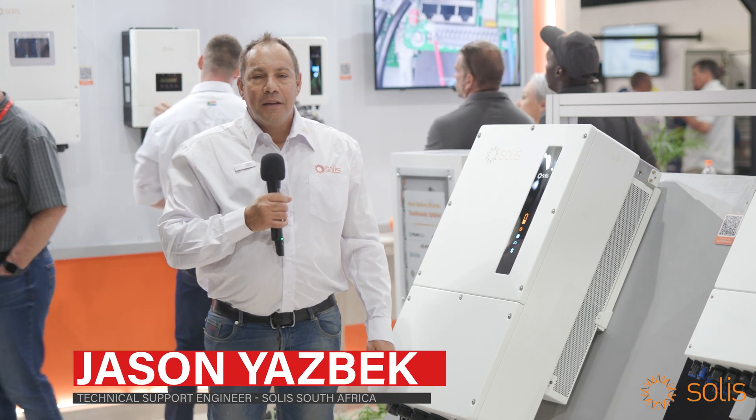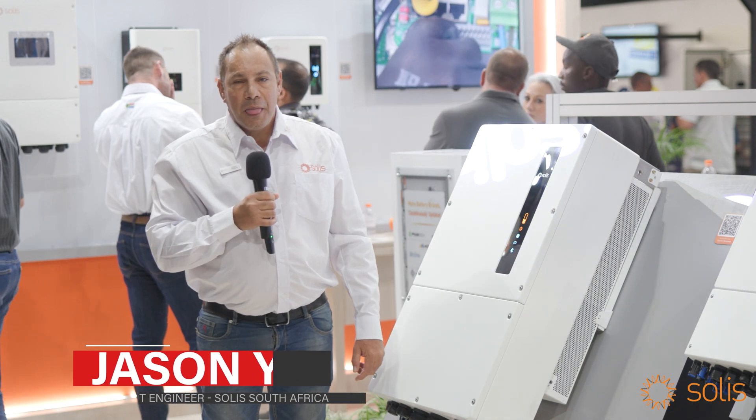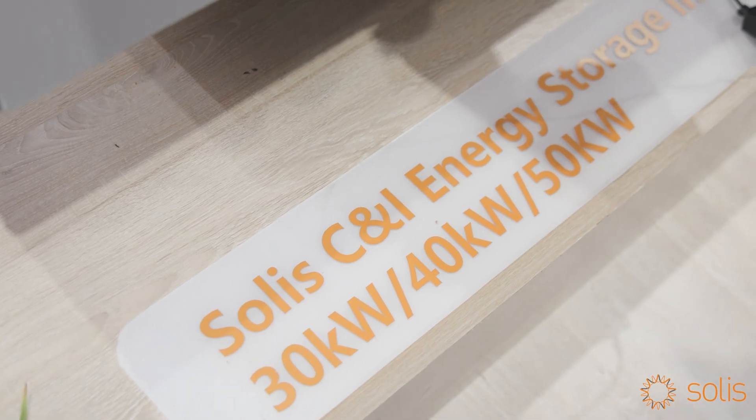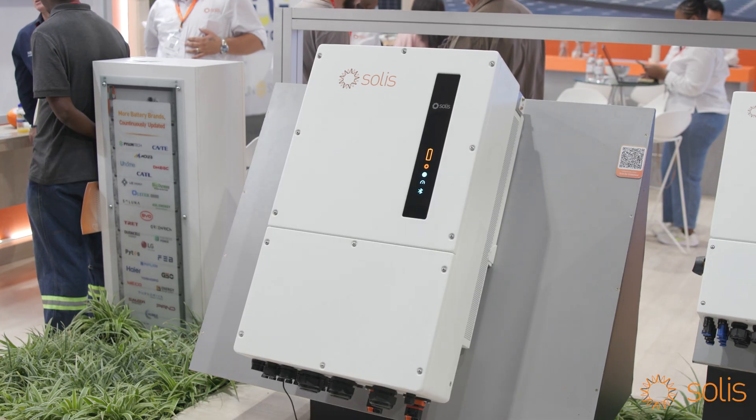Hi, welcome to the Solar and Storage Exhibition here in Gallagher. My name is Jason Jasbeck, I'm a technical support engineer for Solace. Here to introduce you to the 50k CNI hybrid energy storage inverter. Great unit this.